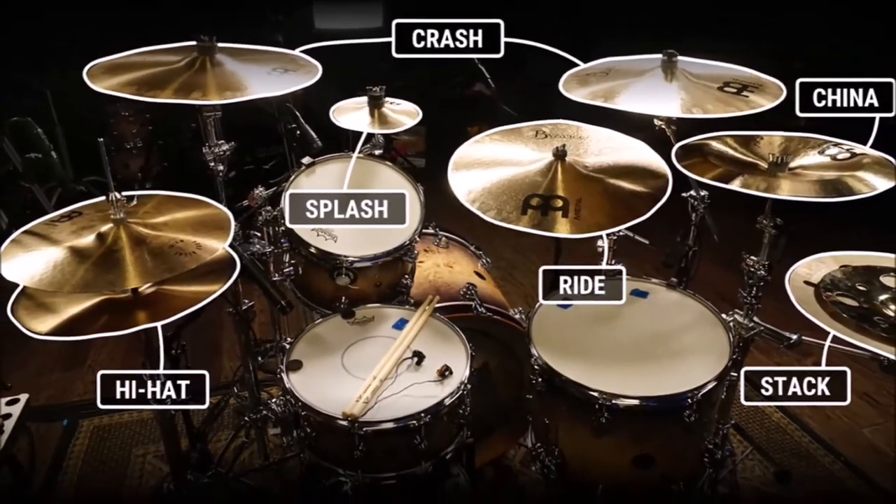The hi-hats are a pair of smaller, thin cymbals that are activated by a foot pedal, and it makes them strike each other. The foot pedal is included with the hi-hat stand generally and does not need to be purchased separately. Talking about drums, you've got the snare and the tom drums, among others.